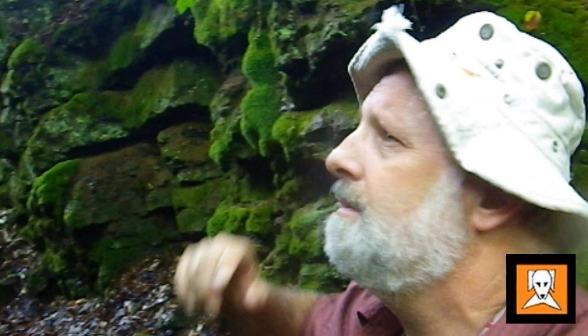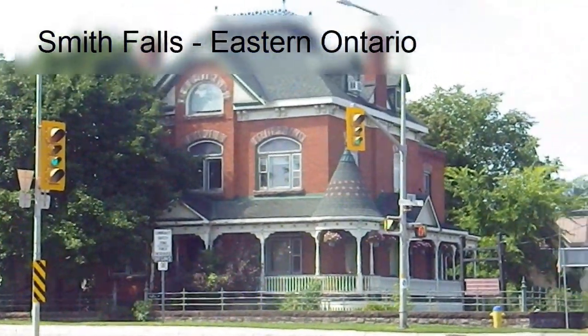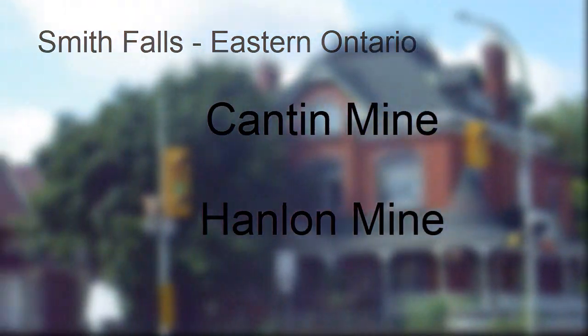Hey Rockhounds, back again. I've got a week off work, which is always nice, and I've just made a trip up into eastern Ontario, visiting the Canton and the Hanlon mines.